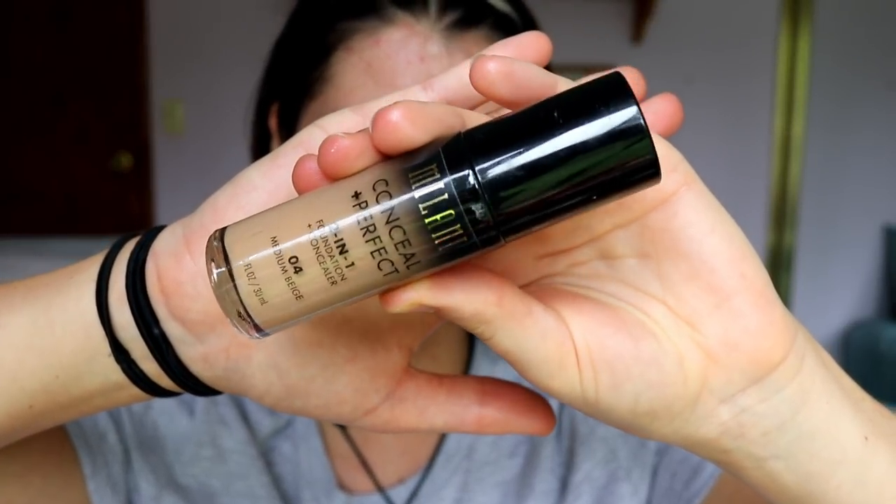Next I'm taking my Milani 2-in-1 foundation plus concealer in the shade medium beige — it may be a little light for me but my EX1 foundation is water-based so I won't risk the separation. I'll just bronze up the skin. I'm applying it with my F80 kabuki brush from Sigma — I love using a brush lately; it gives more coverage and sits well in the skin. For concealer, I'm using my Instant Age Rewind concealer in shade medium moyen, applying under my eyes and priming my lids.